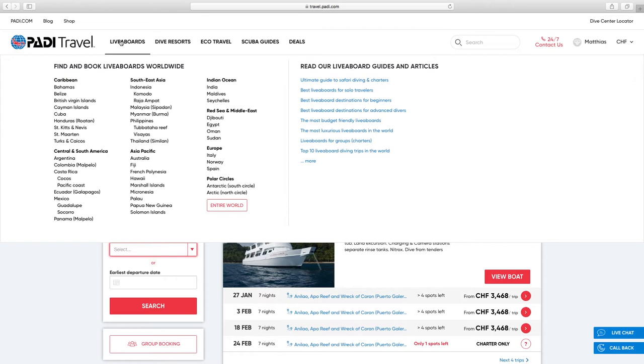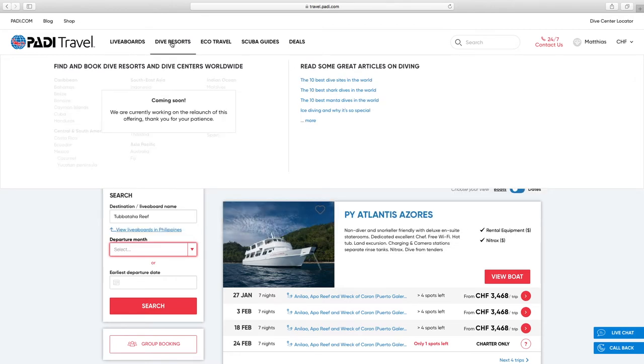Going back — if we go to the dive resorts tab, there is a message: 'We are currently working on the relaunch of this offering, thank you for your patience.' That is personally a big negative for me — at this stage you can only book liveboards through the Paddy Travel site. There are no dive resorts bookable through the site at this stage.